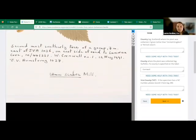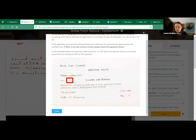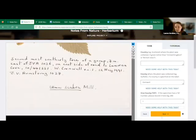Some specimens include a Vice County or VC number. If there's a VC number on the specimen, type it in the Vice County box — just the number, not the letters VC. For example if it says VC25, just put 25, or if it says VC1, just put 1.